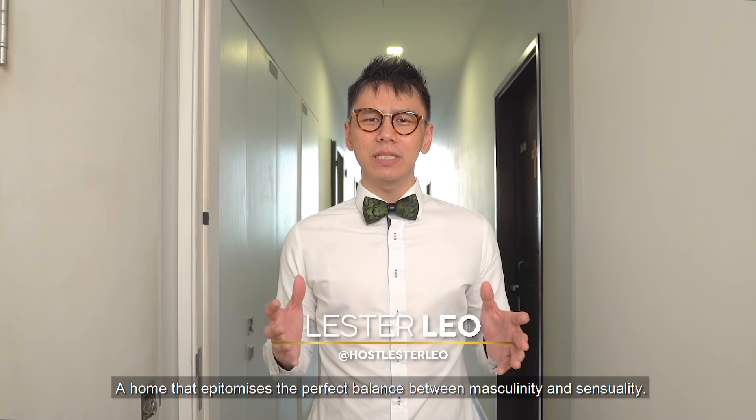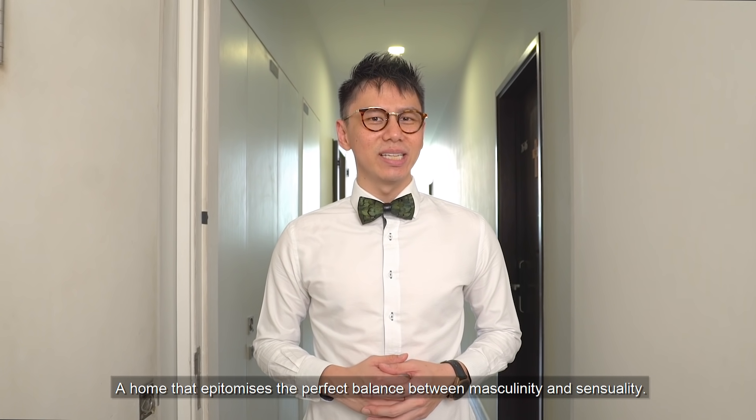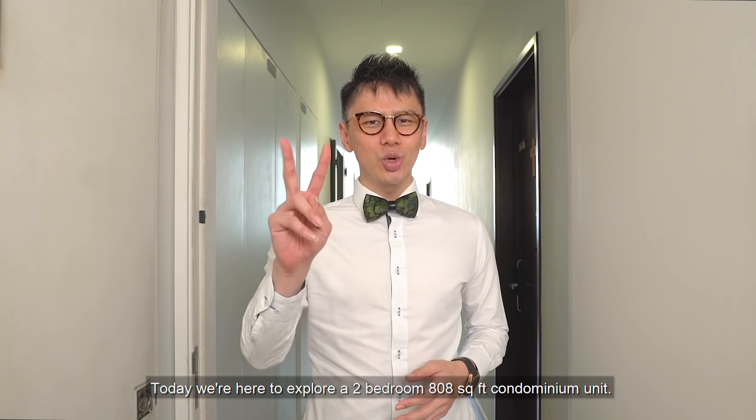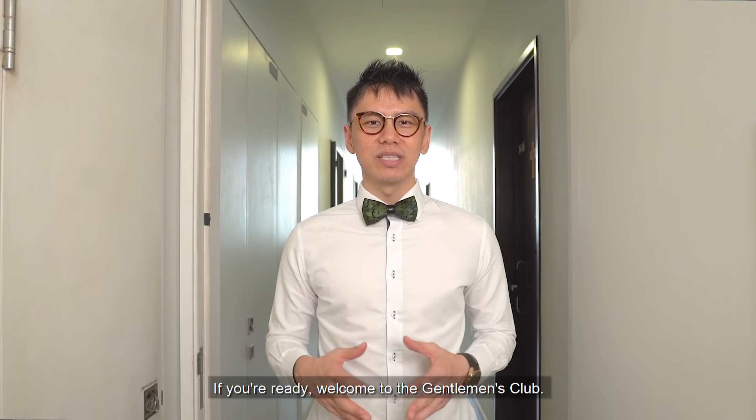Dark, sultry, provocative. A home that epitomizes the perfect balance between masculinity and sensuality. Welcome back to Crazy Nice Homes. Today we're here to explore a two-bedroom, 808 square feet condominium unit. Welcome to the Gentleman's Club.